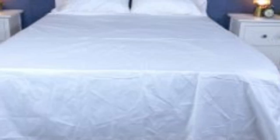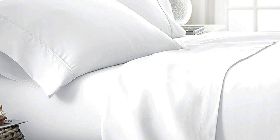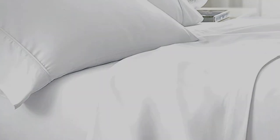What to keep in mind about the Boll and Branch signature hemmed sheets: like some others on this list, these sheets should be fairly durable and long-lasting. However, the price for them could be steep for some. Pros: smooth, silk-like texture; wide variety of color and design options; sleeps cool. Cons: pricey for some.